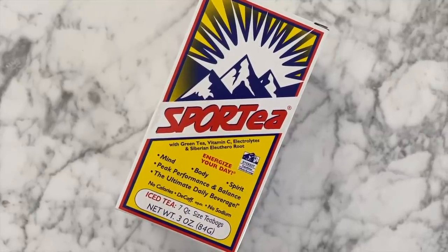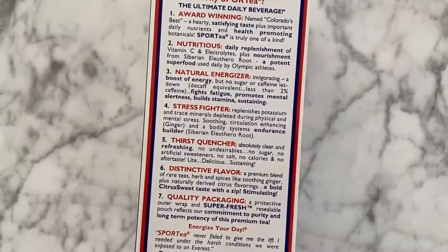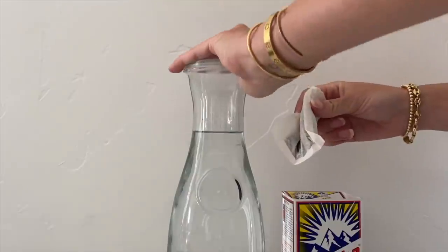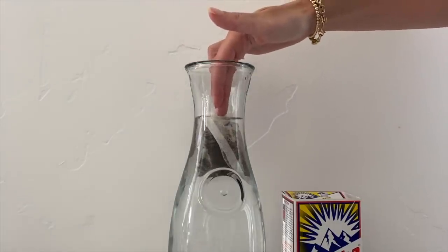The next thing I'm currently loving is actually another beverage. I got this from Claudia for my birthday — she found it through the Skinny Confidential. It's called Sport Tea and it has green tea, vitamin C, electrolytes, and Siberian eleuthero root. The reason I like it so much is it tastes so freaking good, and knowing it's really good for me makes it even better. All you do is put one big tea bag in a pitcher of water, let it sit in the fridge overnight, and pour it over ice.